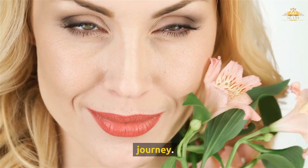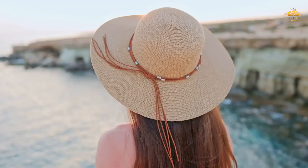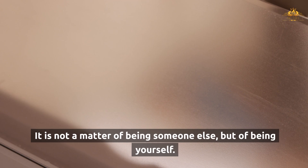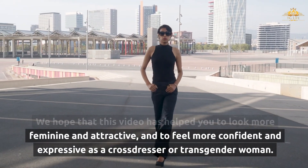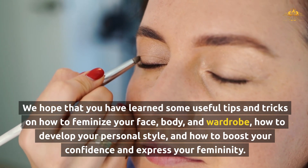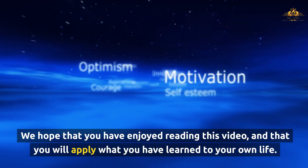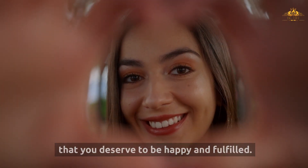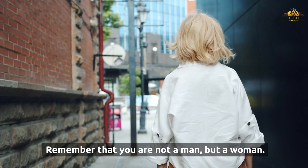Looking more feminine and attractive is not a goal, but a journey. It is not a destination, but a process — not a matter of changing yourself, but of discovering yourself. It is not about conforming to standards, but creating your own; not about pleasing others, but pleasing yourself. We hope this video has helped you look more feminine and attractive, and feel more confident as a crossdresser or transgender woman. Remember that you are beautiful, unique, and amazing, and that you deserve to be happy and fulfilled. You are not alone — you have a community here for you.